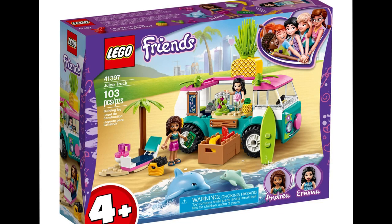Next is a simple 4+ set, 41715, the Ice Cream Truck, retailing for $20 and including 84 pieces. Very few pieces for what it is, so I don't expect great value. I think it's going to be like the juice truck, but probably not as good — because the juice truck was a great 4+ set.